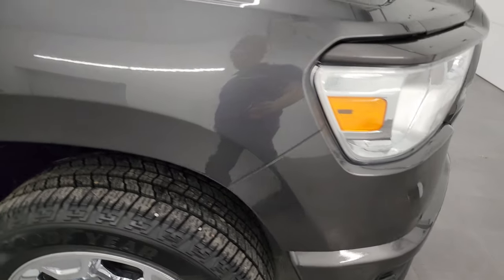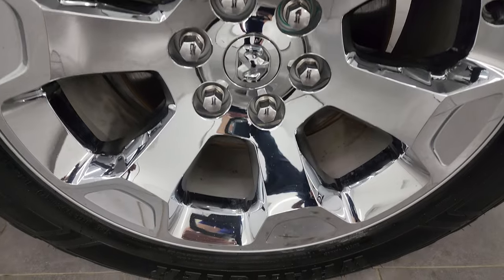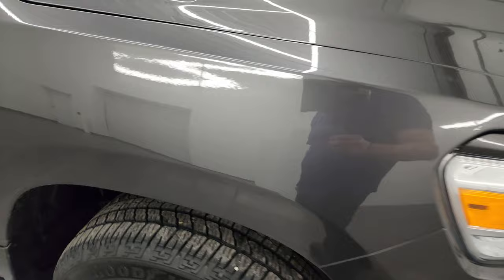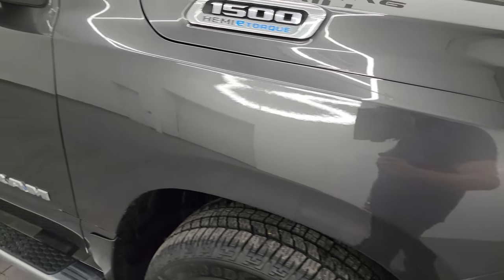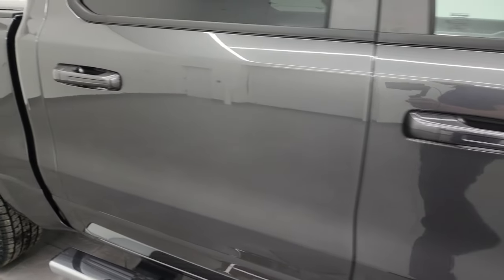Passenger side front fender is absolutely perfect, and the passenger side front wheel — once again, just take note of how nice that wheel is, very clean, looks really good. Granite crystal metallic has a lot of metal flake in it — it's got some purples, some blues — just a really good looking color, one of my favorite colors on the Rams.